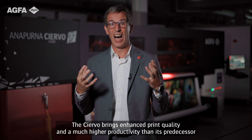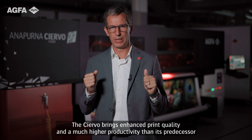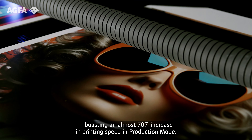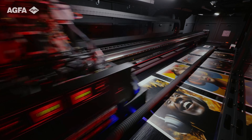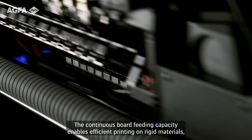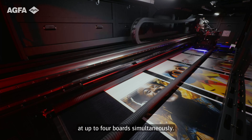The Siervo brings enhanced print quality at a much higher productivity than its predecessor, with an almost 70% increase in printing speed in production mode. The continuous board filling capacity enables efficient printing on rigid materials at up to four boards simultaneously.